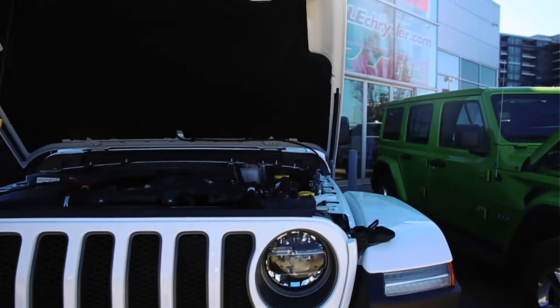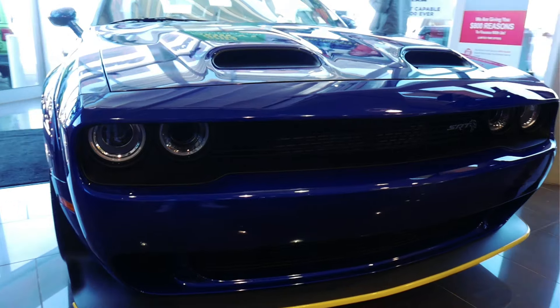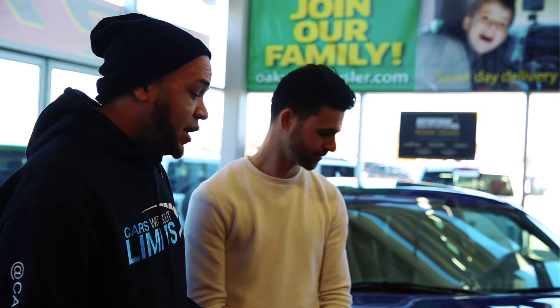What's good everybody, we're chilling today — we're at Oakville Chrysler and we got a wicked treat for you guys on the channel. We got this sick wide body Red Eye Challenger right over here. We're back here with Patrick over at Oakville Chrysler and he's going to tell us some things about this Red Eye.